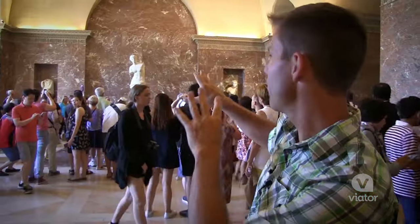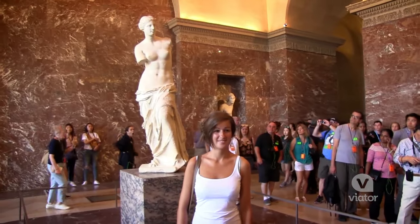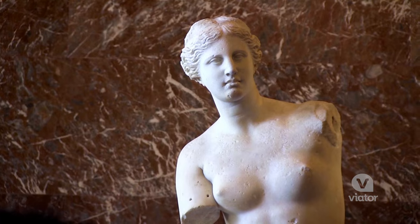There's a lot of people gathered around this statue so I'm gonna go see what this is. There is the world-famous Venus de Milo. I've seen it in history books, textbooks, growing up. There it is in real life.